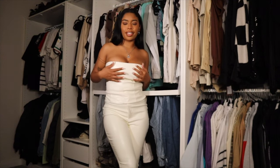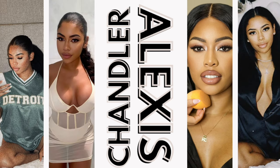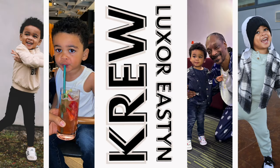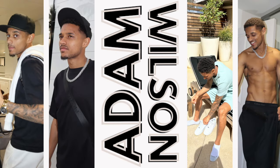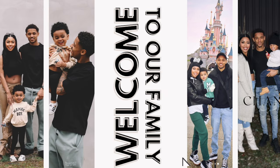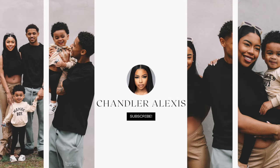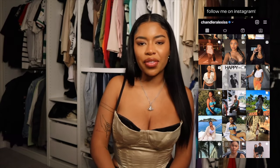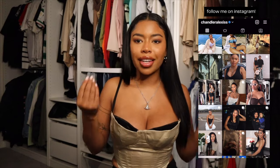Brunch with the girls, a few mimosas — this is giving. Hey guys, it's Chandler Alexis and I'm back with another video. I'm so excited, I've been thinking about it in my head for quite some time and I finally realized this is a video y'all need to see.